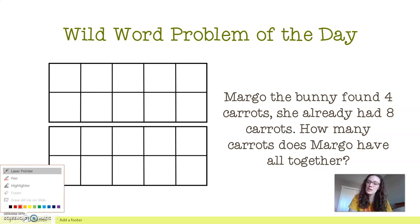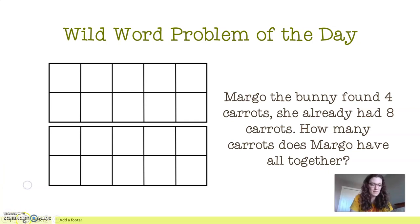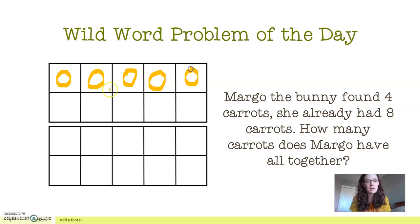So we know that she has eight carrots. I'm going to get my little highlighter and make the color orange. I'm going to do circle counters — they don't have to be perfect. I'm going to count to eight. One, two, three, four, five, six, seven, and eight. There are Margo's eight pre-existing carrots. Then it said she found four more carrots, so adding on to my pre-existing 10-frame, I'm going to add four more. One, two, three.